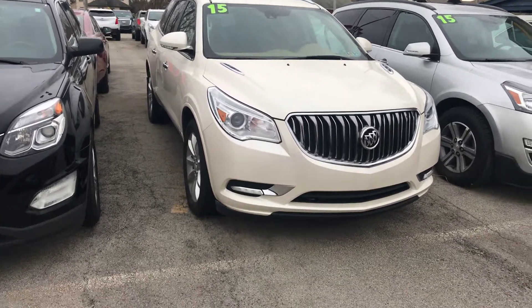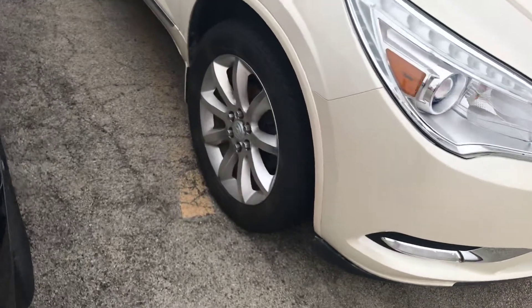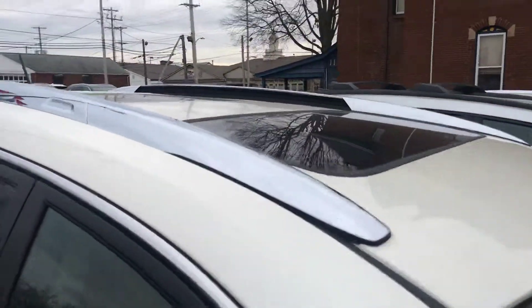This is a 2015 Buick Enclave. It's got the nice aluminum wheels on it. It has the panoramic sunroof and the Highline interior in it.